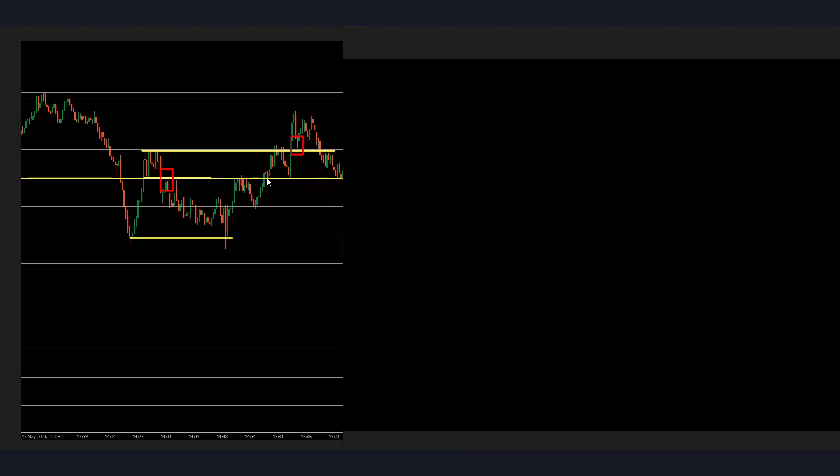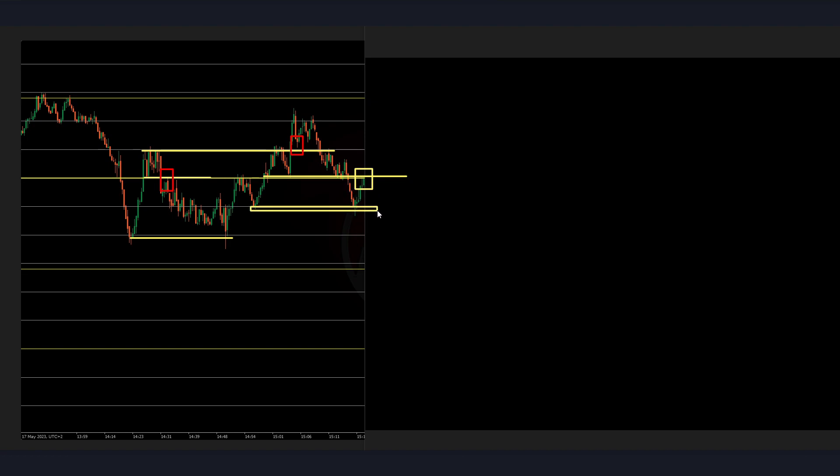What we are seeing is that this price structure area is still being relevant. So let's see if we get a retest — we might take a sell over there. Also the candles are slowing down. We might be reacting at these lows and then have a continuation buy. We don't know, let's see.